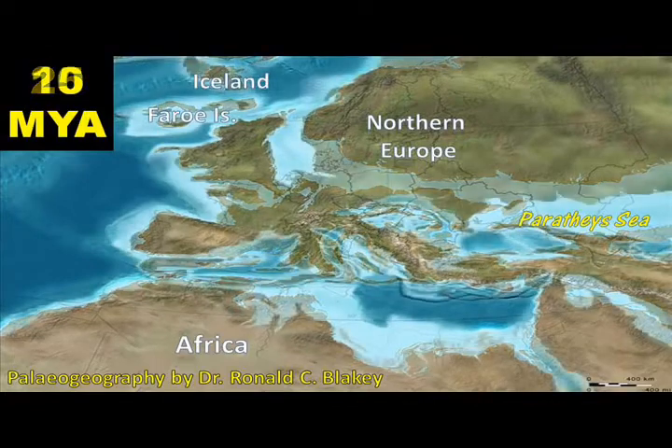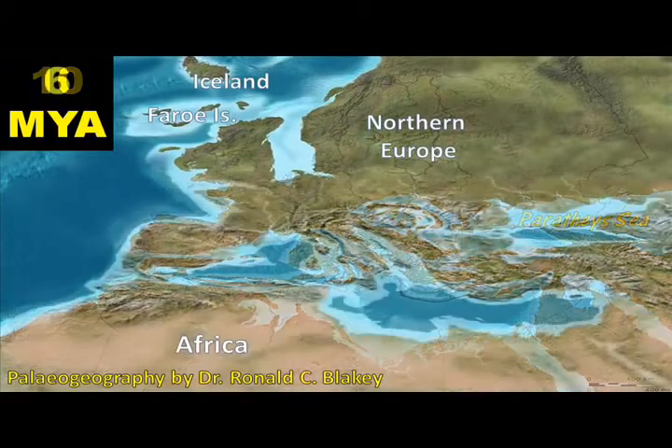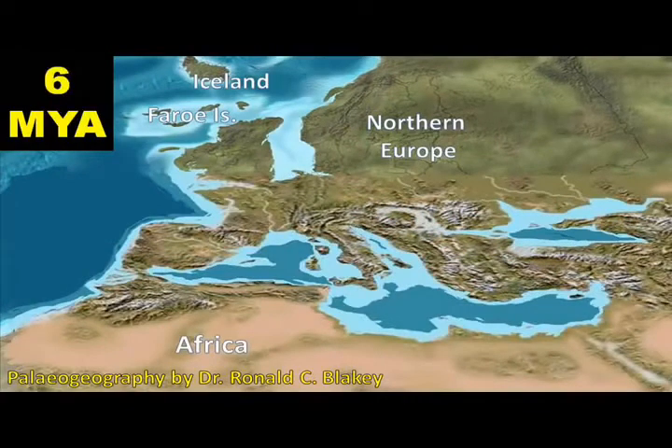As mountains rose to the north and east, the marine connections of what would become the Mediterranean Basin became more restricted to the west and east, and eventually the connection to the Indian Ocean became tenuous and then disappeared entirely. About six million years ago, the rise of coastal ranges in southern Spain and North Africa, at least temporarily, cut off the connection of the Mediterranean to the Atlantic Ocean.